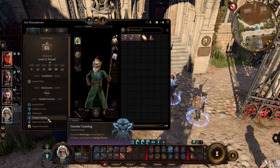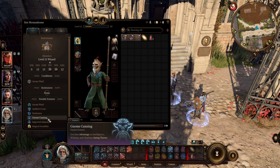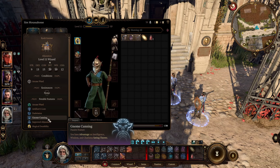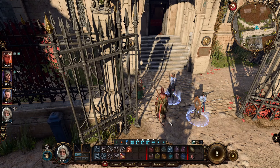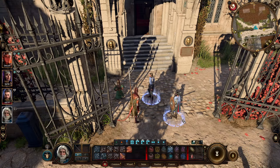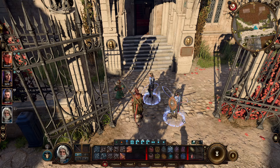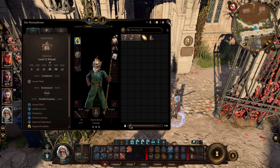So what is Gnome Cunning best for? It would be best for characters that receive a lot of debuffs, because Intelligence, Wisdom, and Charisma saving throws are mostly used when enemies cast spells like Sleep, Slow, or Hypnotic Pattern. Most debuffs from clerics or wizards are linked to these saving throws, so it's very good on characters in melee and at the front of the battle who tend to receive more spells and debuffs. So the Gnome might actually be great for melee classes like a fighter, barbarian, or paladin.